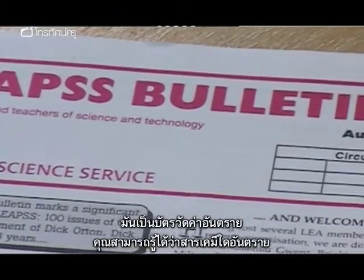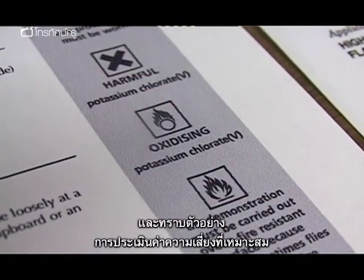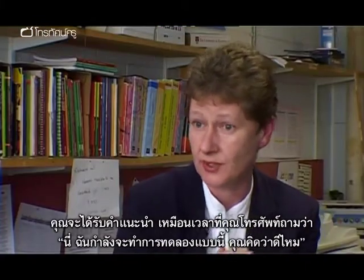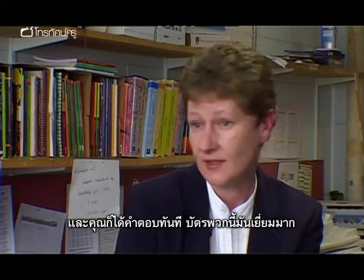CLEAPSS is fantastic. They produce hazard cards so you know exactly what the hazard is with any particular chemical. They give examples of good risk assessments with specific practicals, tell you what you can and shouldn't do, and they offer an advice line where you can just pick up the phone and say, 'Look, I want to do this — is this wise?' and you will get an immediate answer. They're superb.